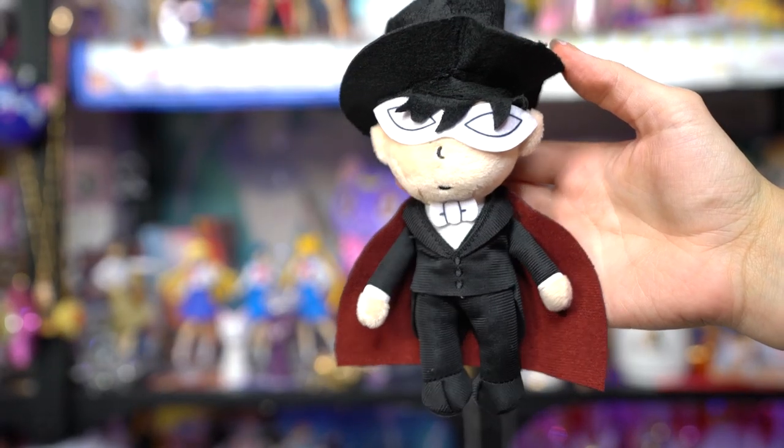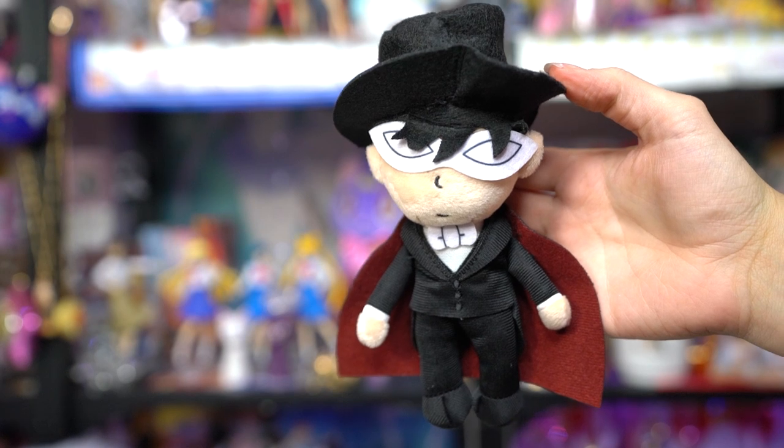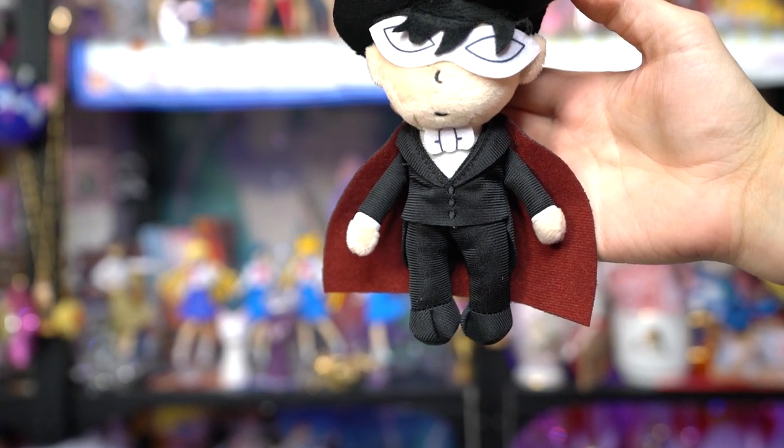I got this cute little plushie of Tuxedo Mask to go with my Sailor Moon plushie. I thought he was super cute.